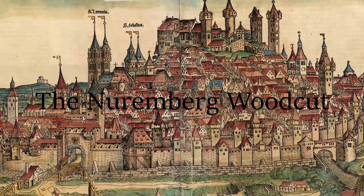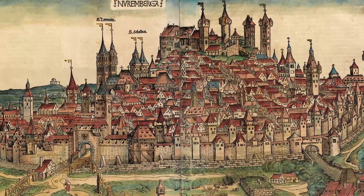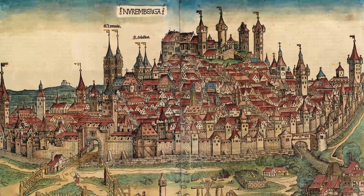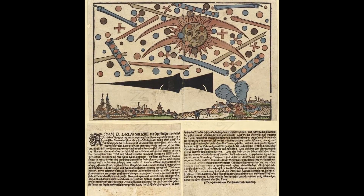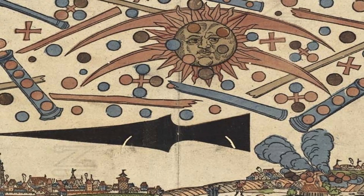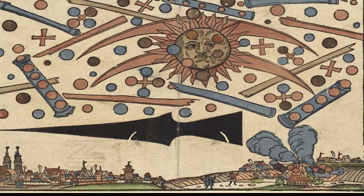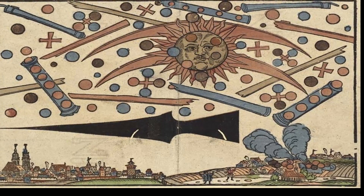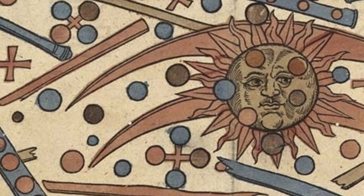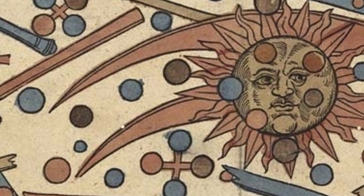In April of 1561, a large number of strange objects were reportedly seen in the skies above Nuremberg in Germany. This event was witnessed by a large number of people and soon after a newspaper article was produced which included an illustration and a report of what was supposedly seen. Known as the Nuremberg woodcut, the image created by Hans Glasser shows objects of different shapes apparently engaged in a large-scale battle. The report describes one of the flying objects as a round ball of partly dull, partly black ferrous color, which sounds very much like a metallic looking UFO.